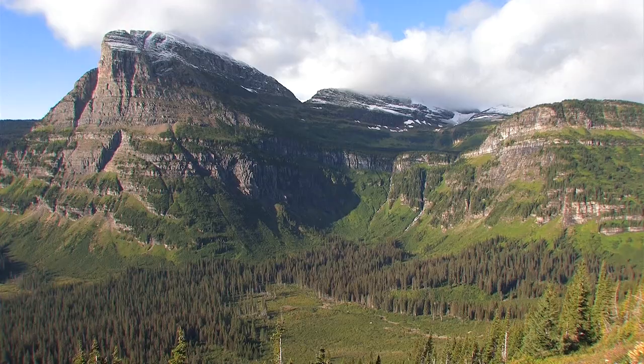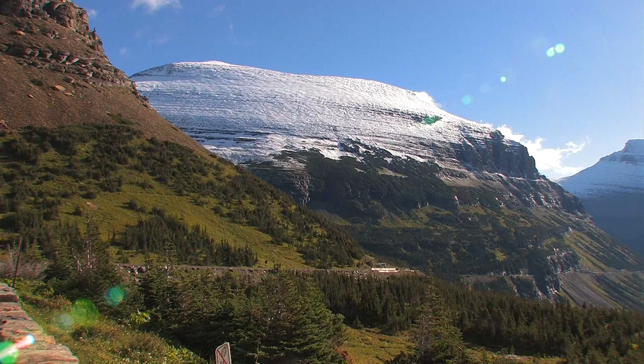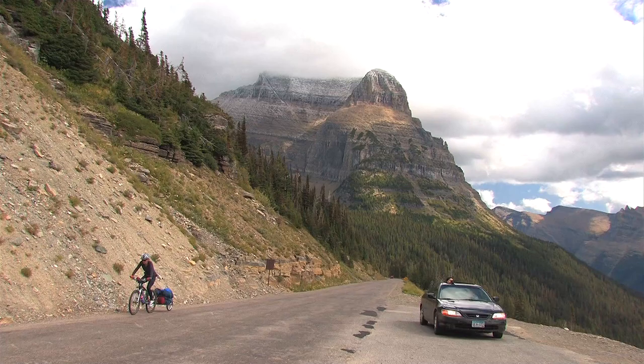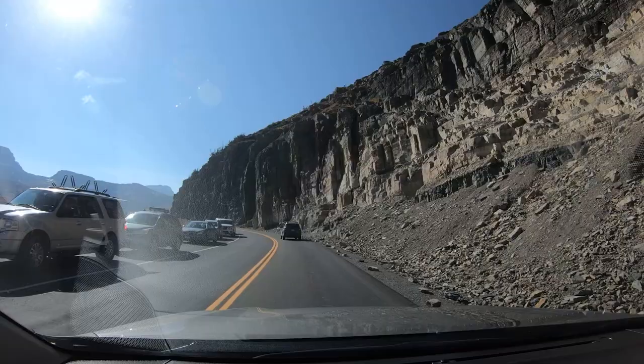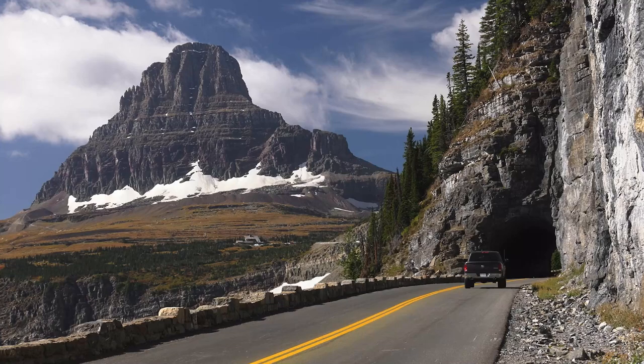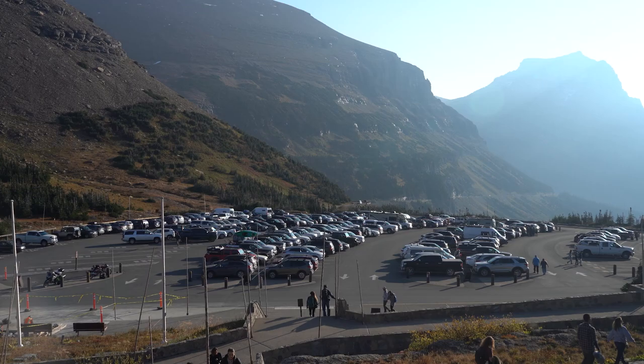Yes, you can ride a bicycle on the road, and a surprising number of people do. This ain't easy, because from the west there's over 3,000 feet of elevation change. This is the area called the Big Drift — each spring, up to 80 feet of snow collect here. This is Logan Pass, the highest part of the road. It's a very popular place, and the parking lot is often full by 8 in the morning.